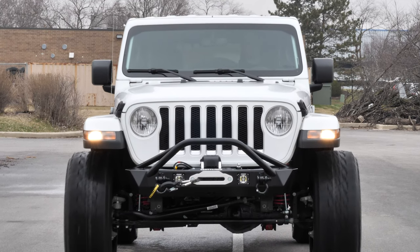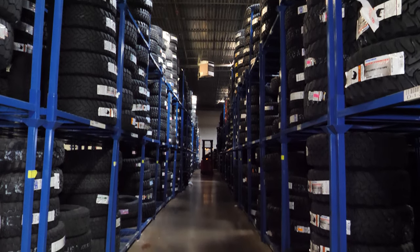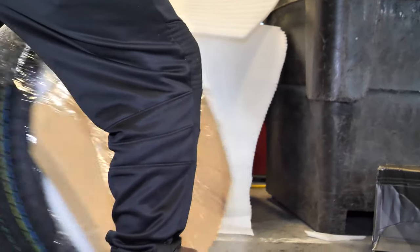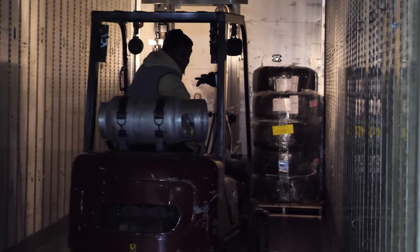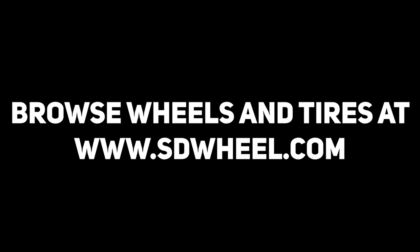Whatever style is best for your truck or Jeep, SD Wheel has the biggest selection of tires in our massive warehouse and we'll get your tires out to you fast with available free shipping to the lower 48 states. Visit us at SDWheel.com for all your tire, wheel, and suspension needs. Quality, pricing, and service — that's SD Wheel.